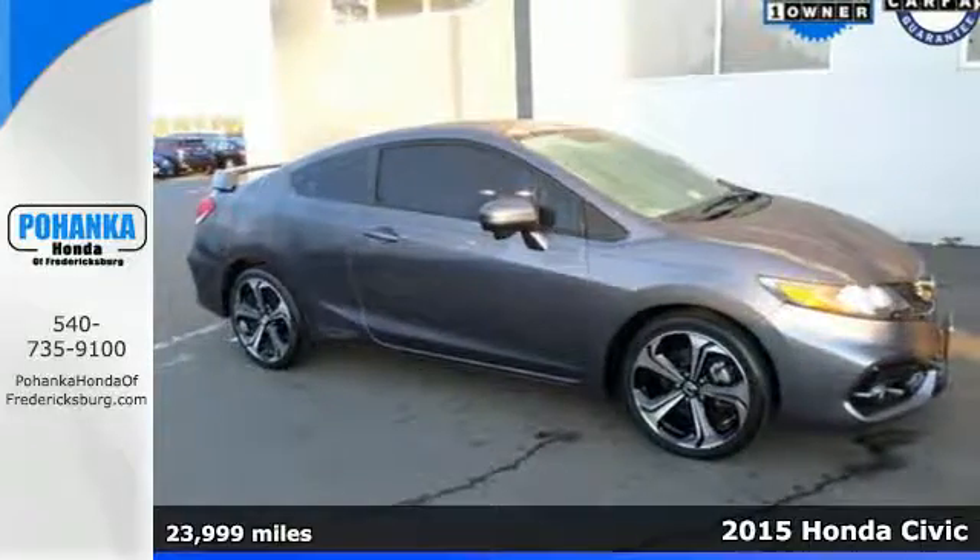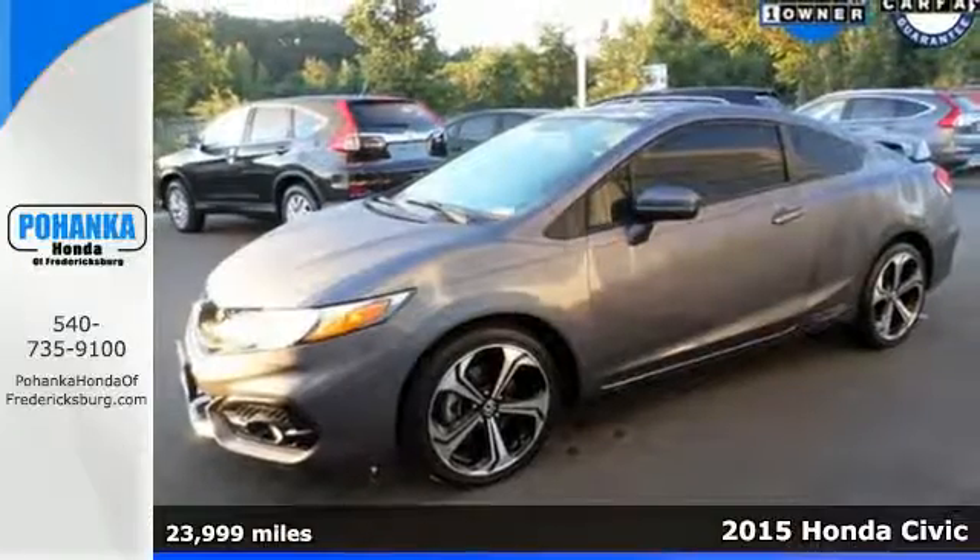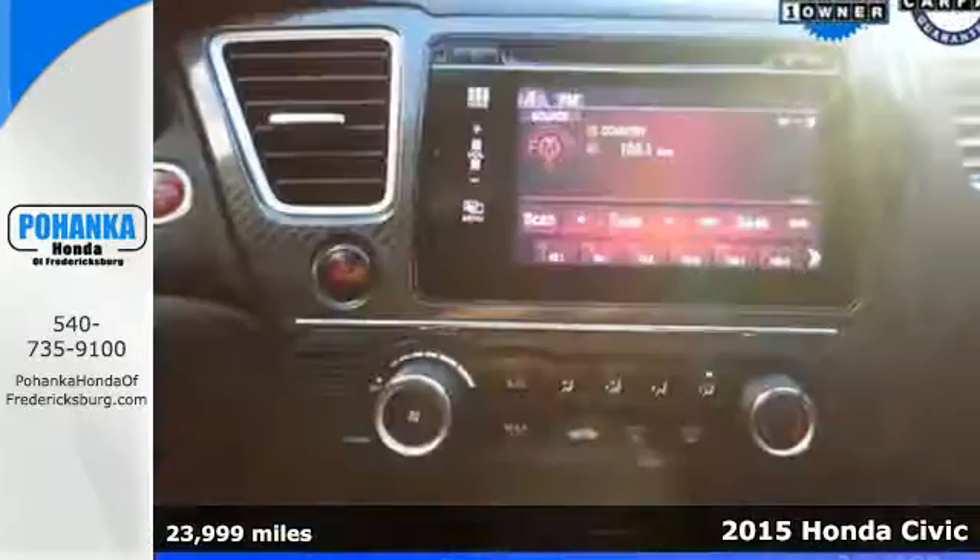Here's a 2015 Honda Civic SI — dynamic, exciting and intense. It takes everything you love about the Civic and pushes it to the next level.